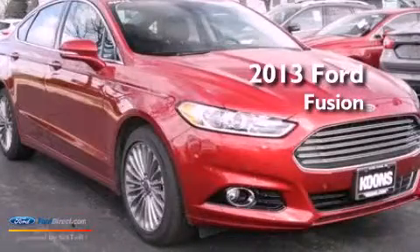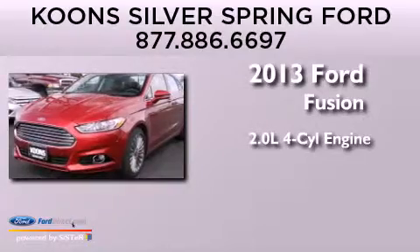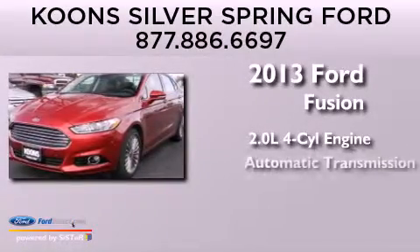This is a brand-new 2013 Ford Fusion. It has a 2.0-liter four-cylinder engine and an automatic transmission.